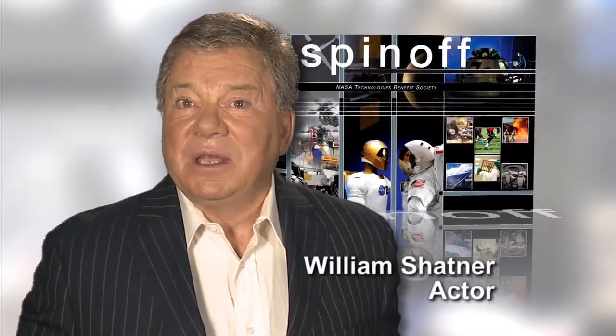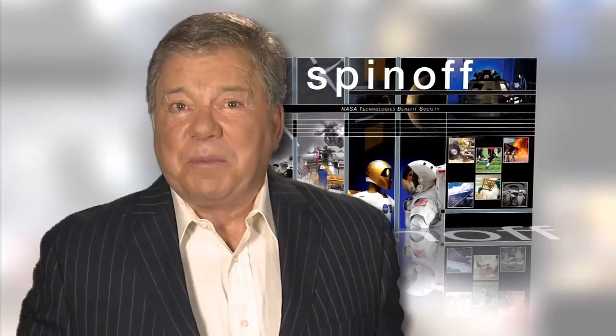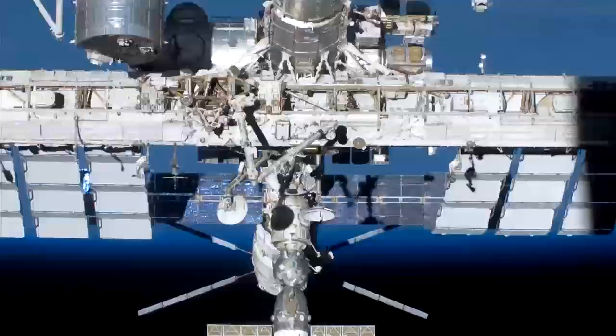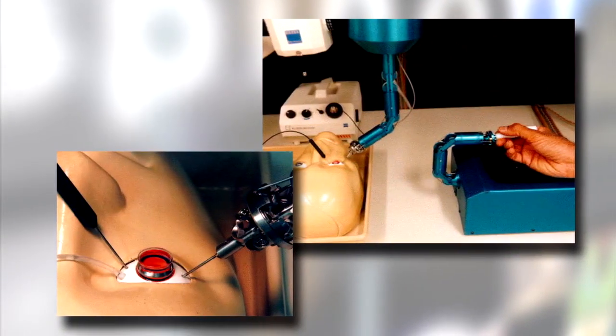Imagine doctors giving an ultrasound to patients hundreds of miles away, on Earth or in space. Imagine tiny, life-saving heart pumps created with rocket engine technology. Imagine robot-assisted surgery.